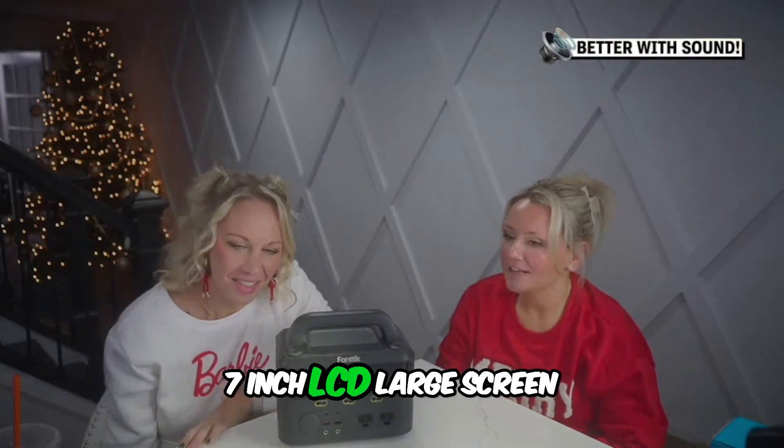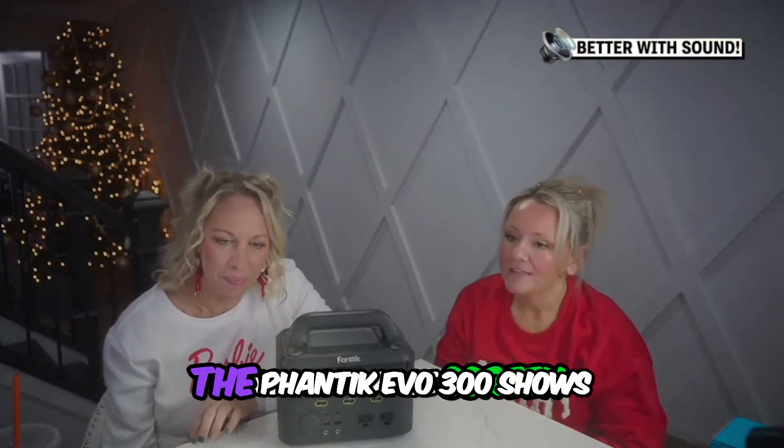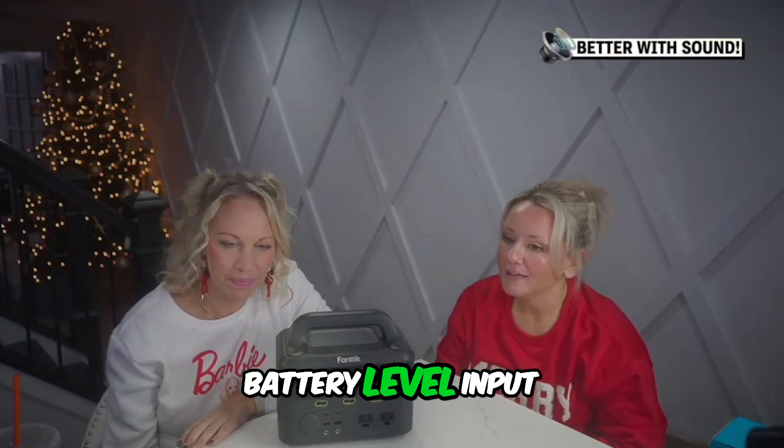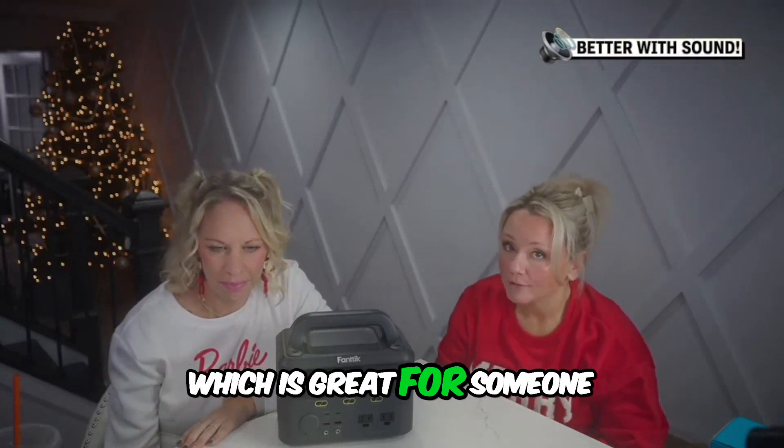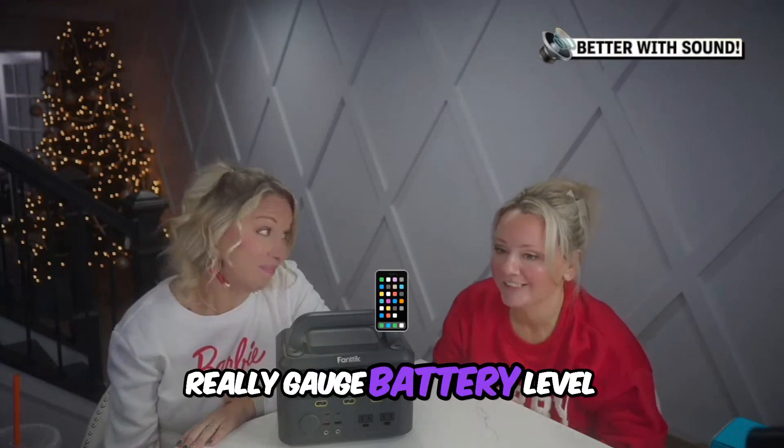With the user-friendly 7-inch LCD large screen, the Fantic Evo 300 shows battery level, input and output power, and remaining time of use — which is great for someone like me who can't really gauge battery level.